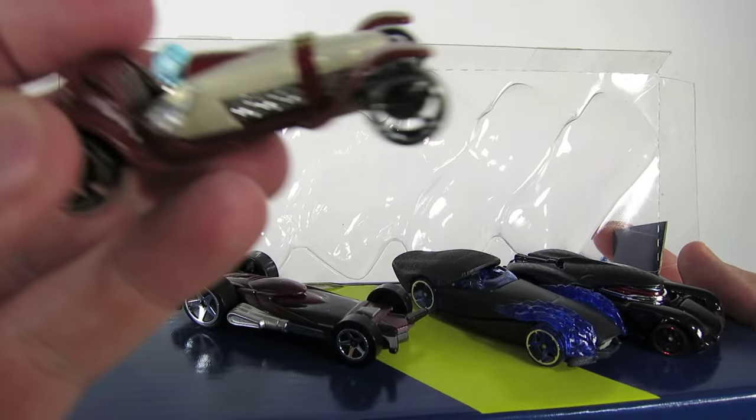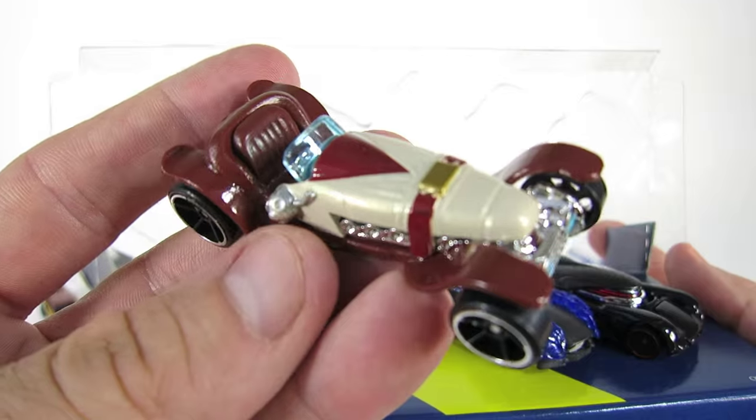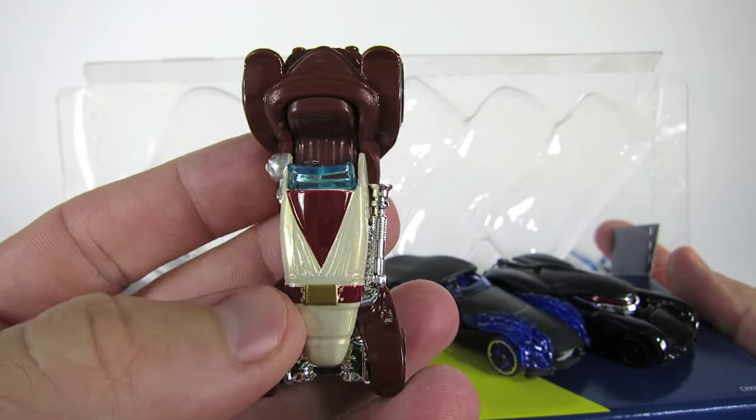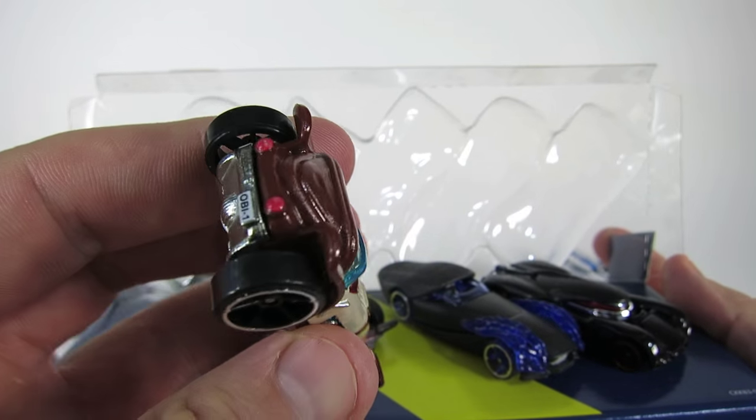And here is Obi-Wan Kenobi — he is really cool. He is a roadster convertible and you can see the Jedi master robe he wears too. Plus his license plate says Obi-Wan.